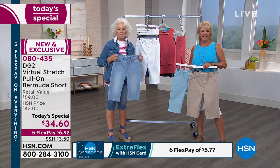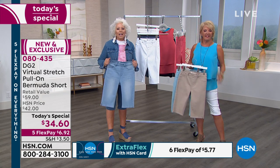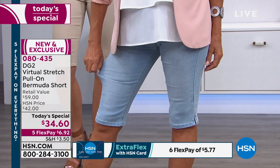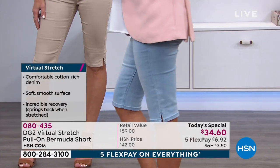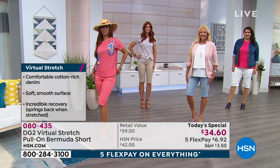I bought three or four of them — I don't know how many. I bought a tank and some pretty tops too. What colors did you buy, Treva? On the Bermuda? I got white, I got chambray, I got indigo.